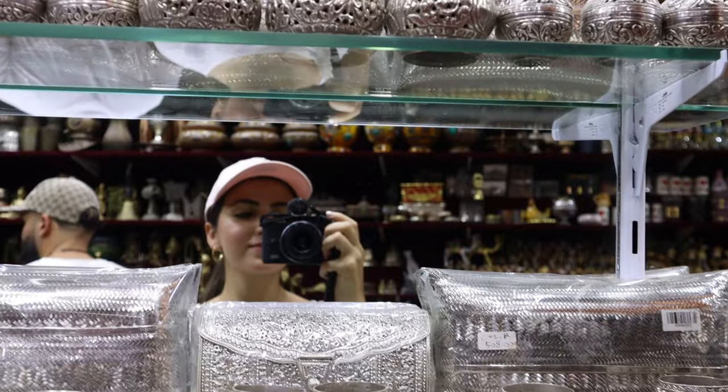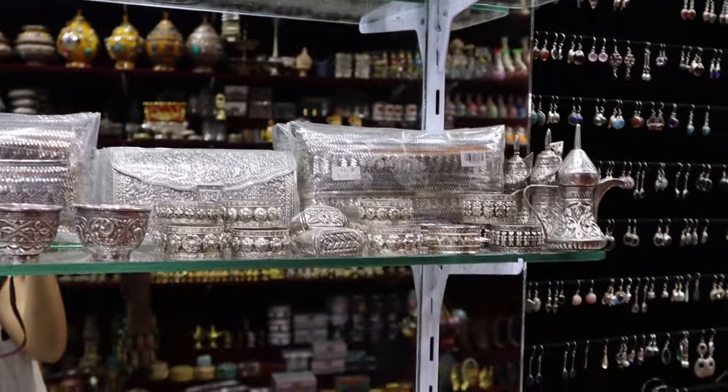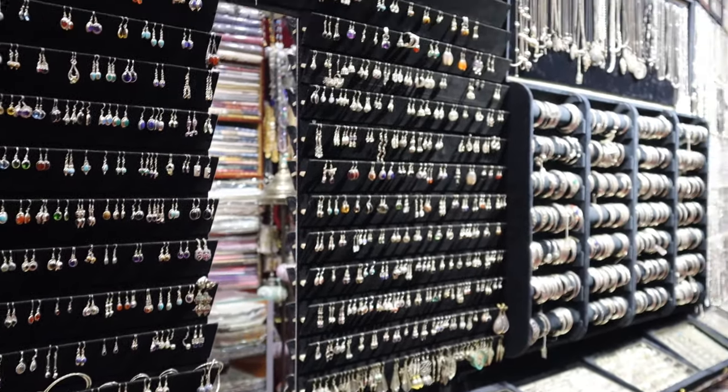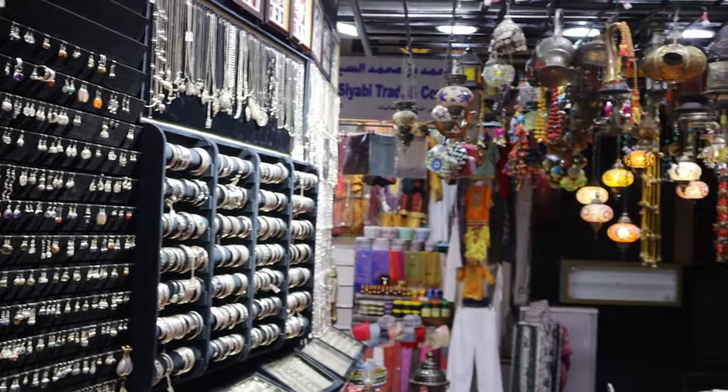Wander through the traditional market and immerse yourself in the vibrant atmosphere of Mutrah Souk. You can find a wide range of goods from textiles and jewellery to spices and souvenirs.